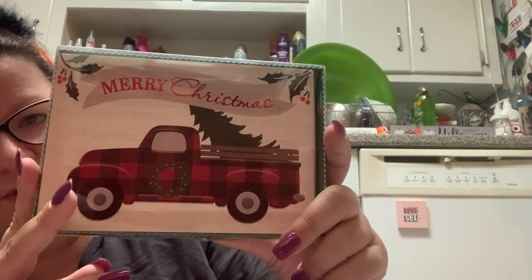So this is the Merry Christmas one. I thought this was cute. Of course, I'll split these up with my mom.